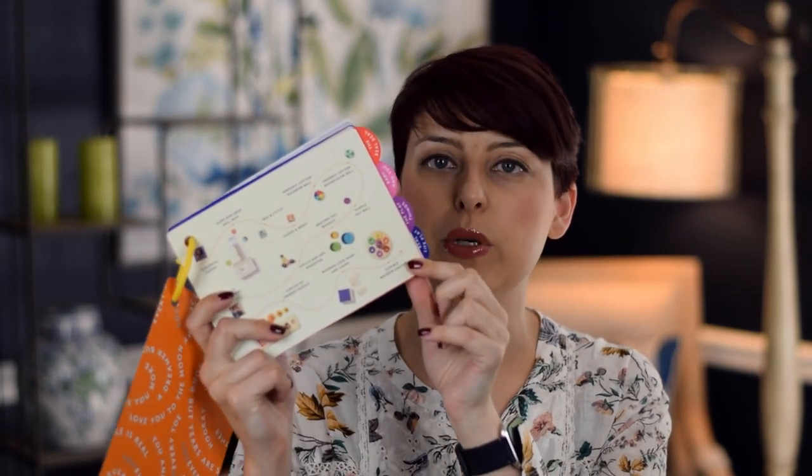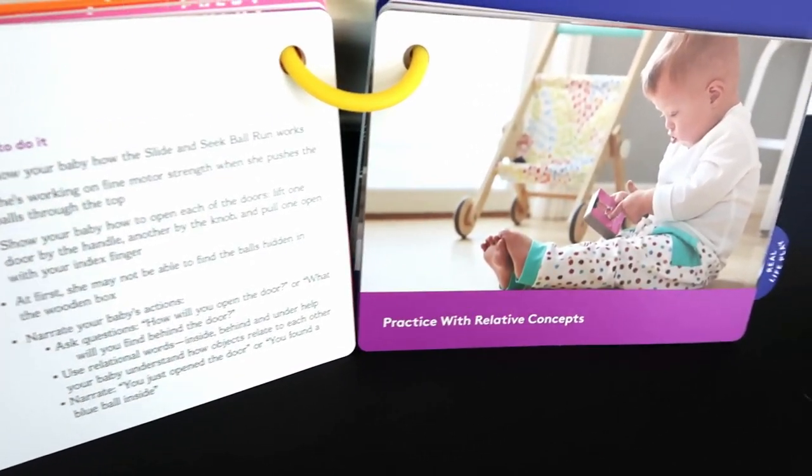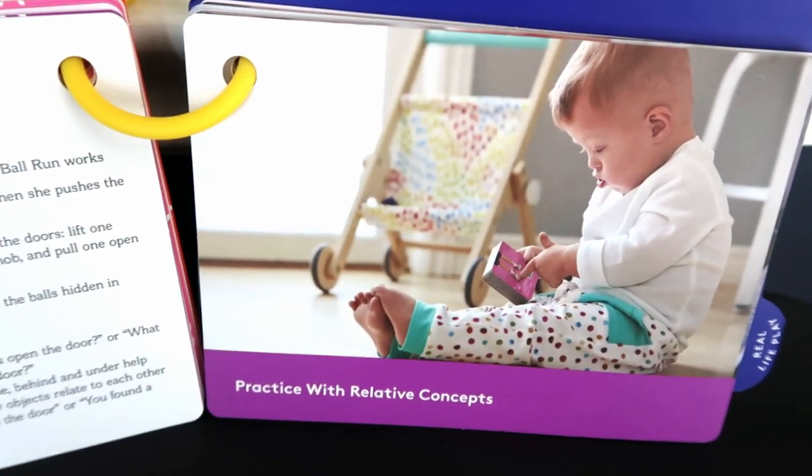They send them to you a little bit ahead of schedule so that you can go through them and, if you're like me, divvy out the toys one at a time. Each box comes with a big cutout that shows you everything that's in it, but it also has this cute little flip book that shows you everything inside, and then an example of why they put each toy in there and suggested play and why it's important, which I really love.